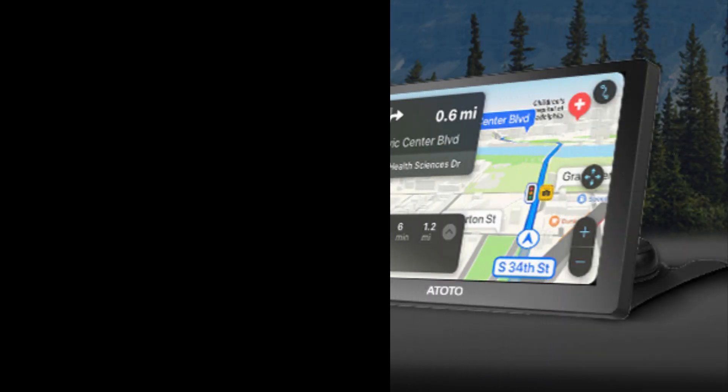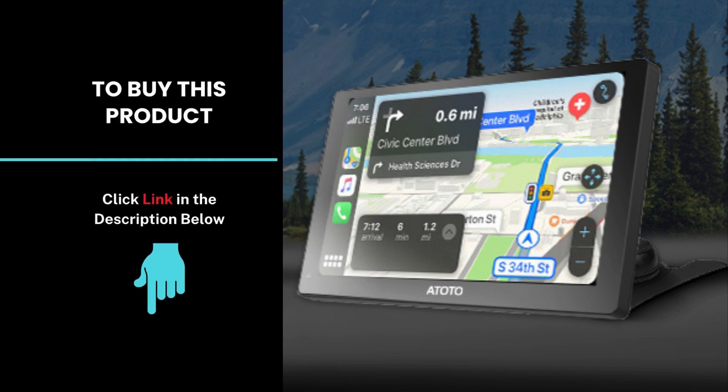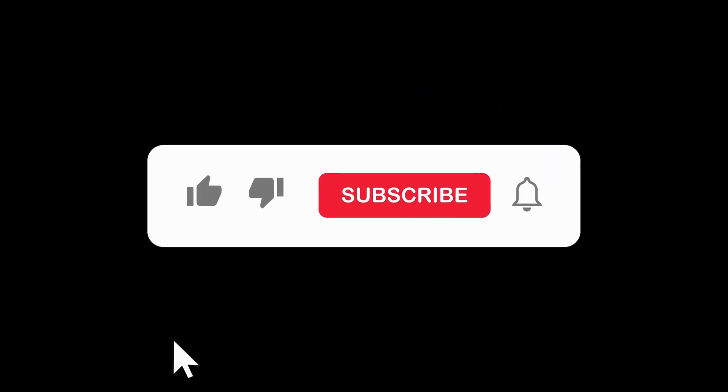It is packed with top-tier features that make every drive more enjoyable and connected. If you're ready to take this product, check out the link in the description. Don't forget to like, subscribe, and hit the notification bell for more tech reviews and car gadget tips.